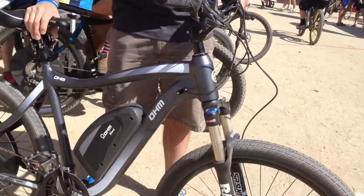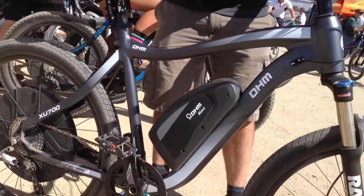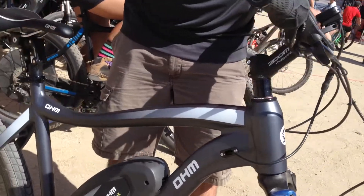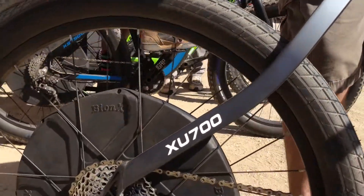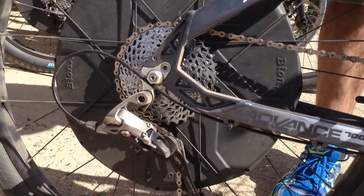This is one of our new electric bike models for 2015. It's the Urban XC700, using the new Bionics D-Series. It's a 500 watt motor system, hub motor.